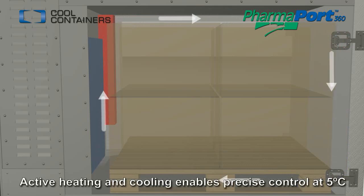The finely controlled air distribution system maintains temperature very close to the 5 degree set point, independent of external conditions.